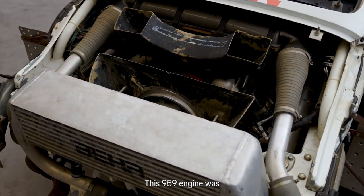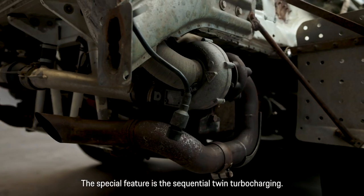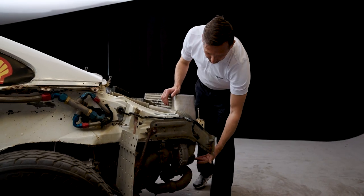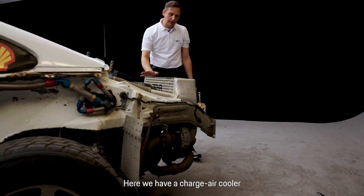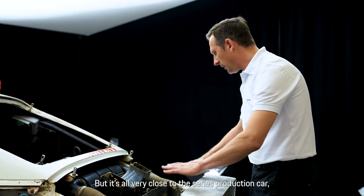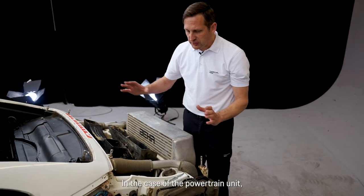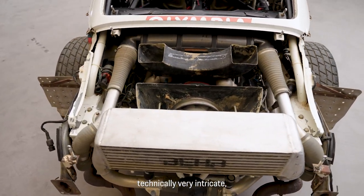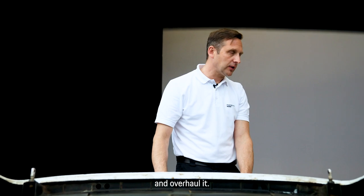This 959 engine was already very close to production specification at that time. The special feature is the sequential turbocharger setup. Here one turbocharger with its bypass is visible. Short exhaust paths to the outside without a large silencer, and the same on the other side. We have an intercooler here where the intake air is further compressed. Everything is very close to the production 959. Given that the drivetrain unit is very complex and technically elaborate, it makes sense to remove the engine, gearbox, and axle drive from the vehicle and revise them.